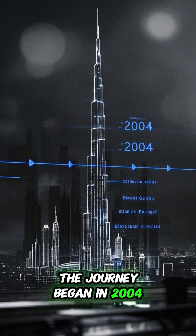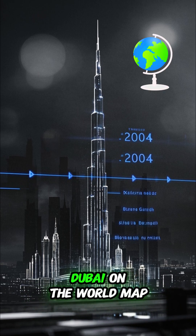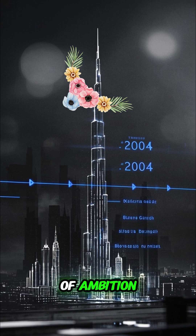The journey began in 2004. The vision: create a structure so tall and iconic that it would place Dubai on the world map. It was more than a building — it was a symbol of ambition.